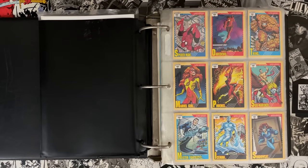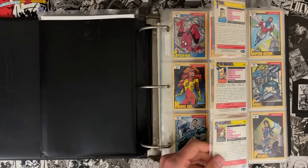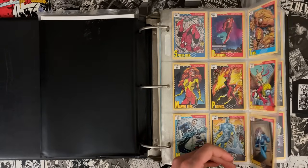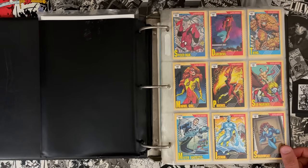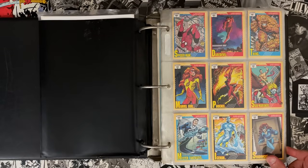Doing some research, Marvel didn't buy just one company — they bought two trading card companies. The company that makes this is a little brand called Impel. Impel becomes Skybox, and Skybox becomes Marvel. So they buy two trading card companies, and this is the gold standard legendary set: Marvel Universe Series 2, 1991.